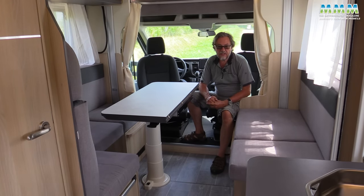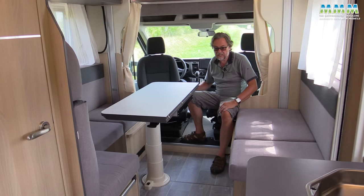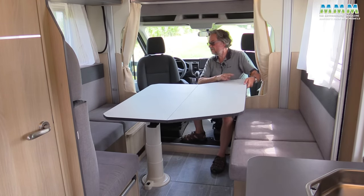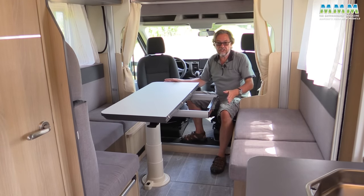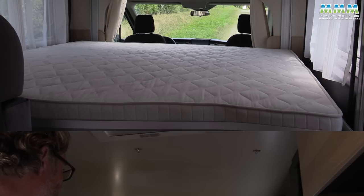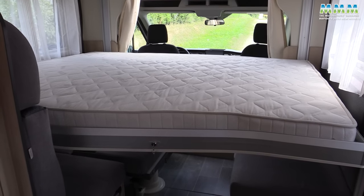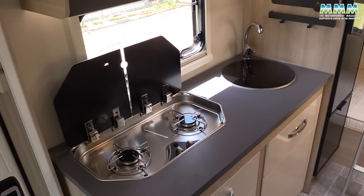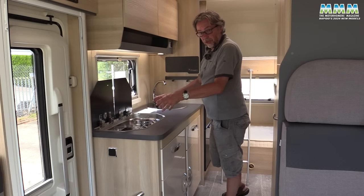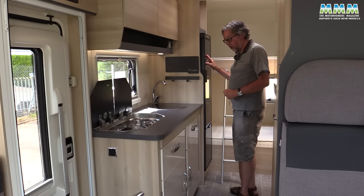For a van that's just 6.99 metres long it feels surprisingly spacious. You've got a big family-friendly lounge with a vast table, and the seating area converts into a double bed with another double bed above. If you only need four berths you can bring that bed down nice and low. The kitchen is a decent size — standard is a two-burner hob, upgradeable to three rings — and there's a family-sized 141-litre fridge, with an oven hopefully available for the UK.